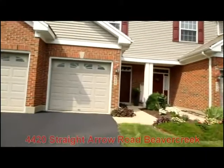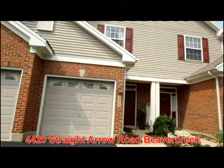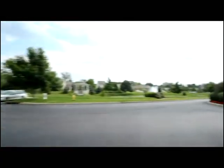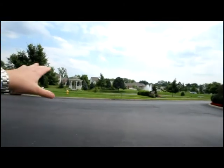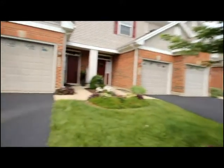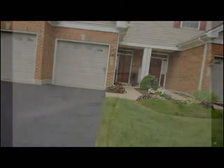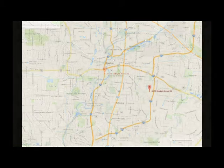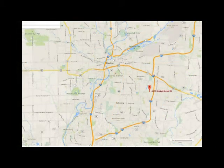Today we're going to tour 4420 Straight Arrow in Beaver Creek, Ohio, located at the entrance of Cinnamon Ridge. Beautiful view of the gazebo and the pond, with quick access to I-675, the Green Shopping Center, Research Boulevard, Reynolds and Reynolds, Wolpert, downtown Dayton, many universities, and more.